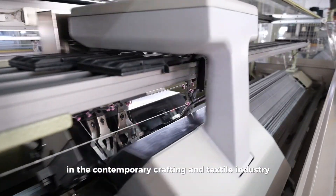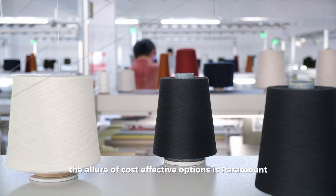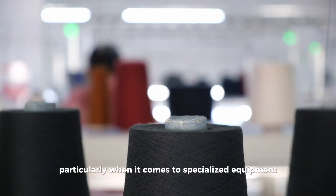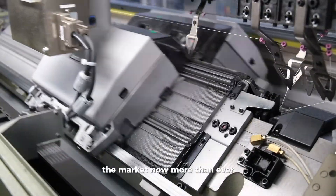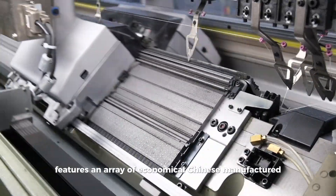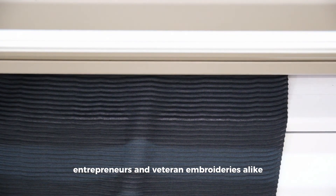In the contemporary crafting and textile industry, the allure of cost-effective options is paramount, particularly when it comes to specialized equipment like embroidery machines. The market now features an array of economical Chinese-manufactured embroidery machines that grab the attention of budding entrepreneurs and veteran embroiderers alike.